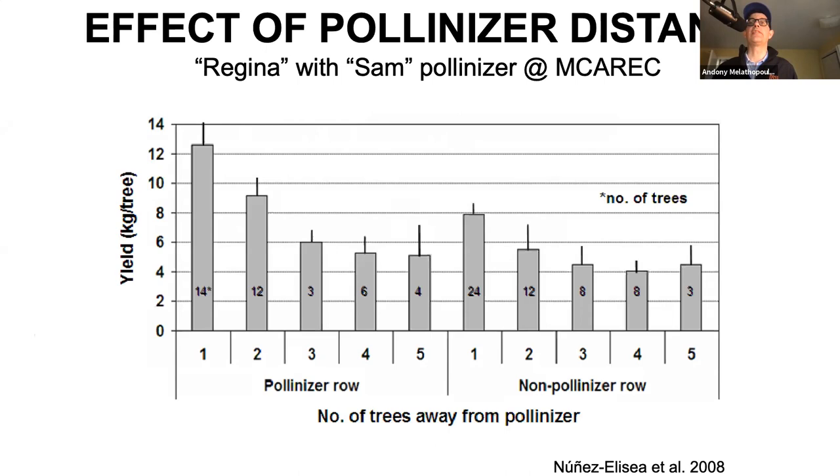You can see that exemplified in a study done in Hood River. Regina was the crop and Sam is the pollinizer. You can see that yield drops off as you go away from the pollinizer - that's why you need to take up valuable real estate with these pollinizers. And even one row over, on the opposite side in a row that doesn't have a pollinizer, you can see that drop-off right across the row. Even though two trees are roughly the same distance from the pollinizer, crossing the row is something bees don't like to do - they prefer to move right down the row.